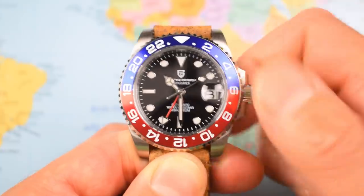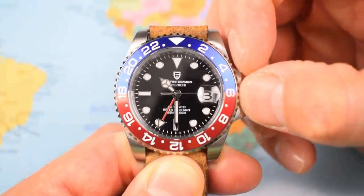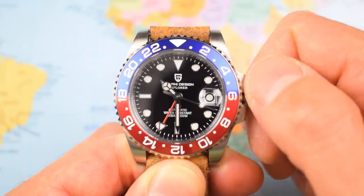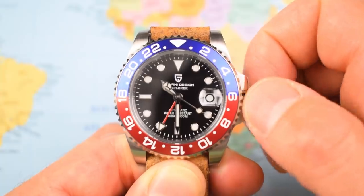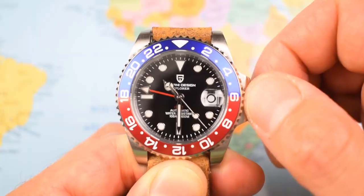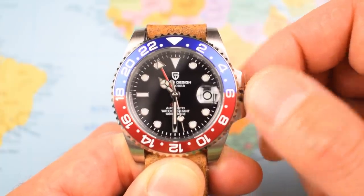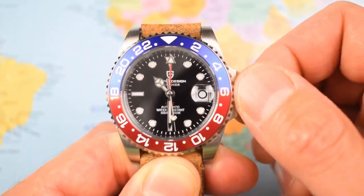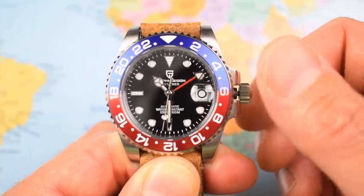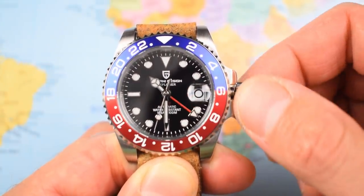If you unscrew the crown to the first position, the movement can be manually wound by rolling the crown forward. Pull it out to the second position and rolling forward controls the date; rolling it backwards, the GMT hand is fully independent. It isn't slaved the way the Vostok GMT I reviewed was, and it doesn't only click forward half an hour at a time like the ETA 2893s in the Christopher Ward and the Zloss I reviewed a couple of weeks ago. So to that end, it's really not that bad.